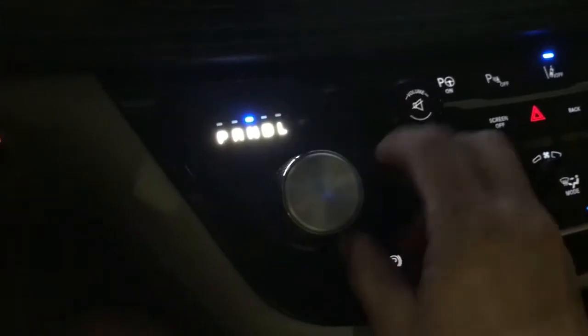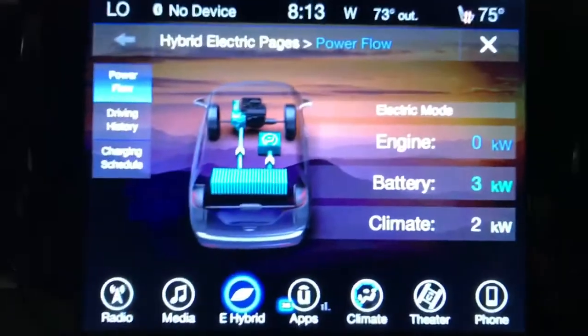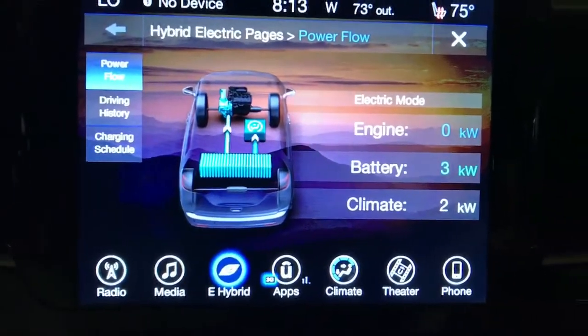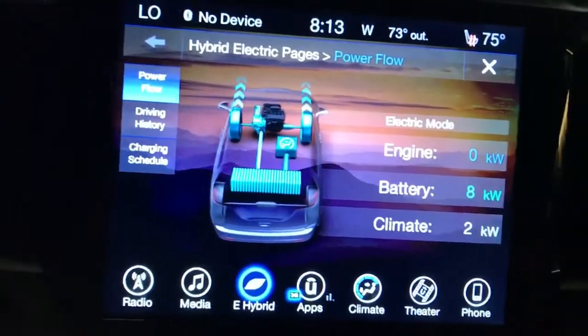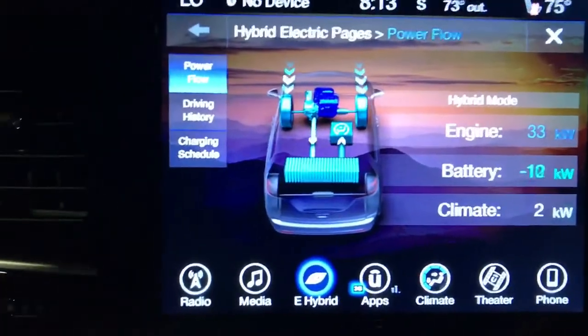I'm going to shift it to drive and pull out. Let's just see what happens here. I'm going to leave it on this screen and let you see what happens as I drive. There it goes — the engine kicks in.